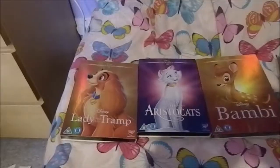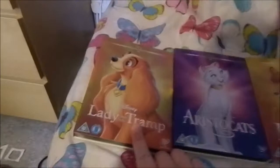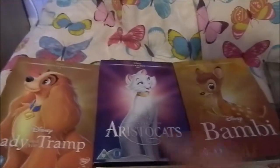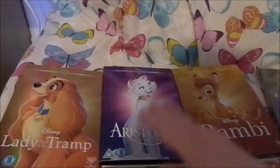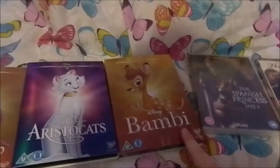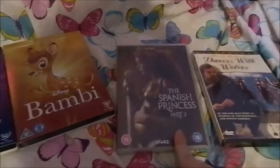Moving on to all the films I got — first I got these three Disney films. I really wanted to get some classic Disney films this year, so I got The Lady and the Tramp, The Aristocats — which is one of my most favourite Disney films, I watched it yesterday with my dad — and Bambi, which I actually haven't seen, so I'm really excited. I might watch it tonight. And then I also got The Spanish Princess Season 2; I got Season 1 last year, and I cannot wait to watch this. I absolutely love historical series.